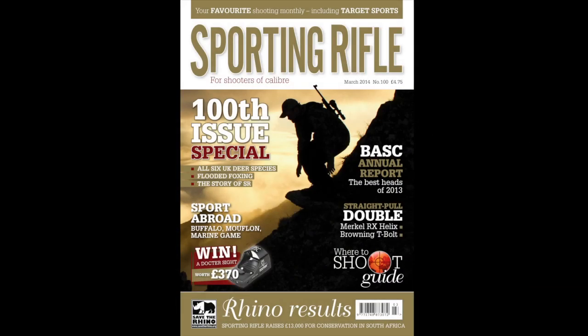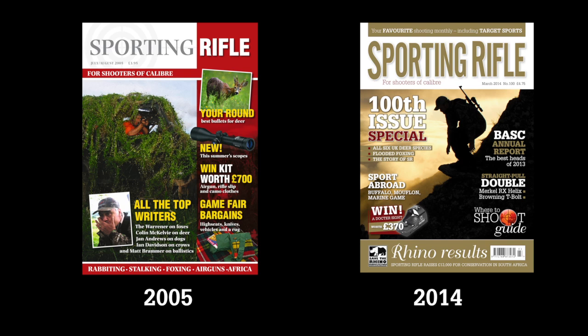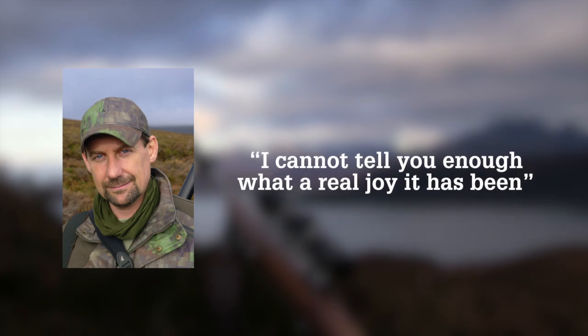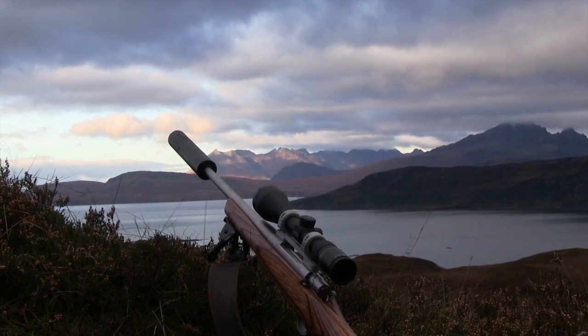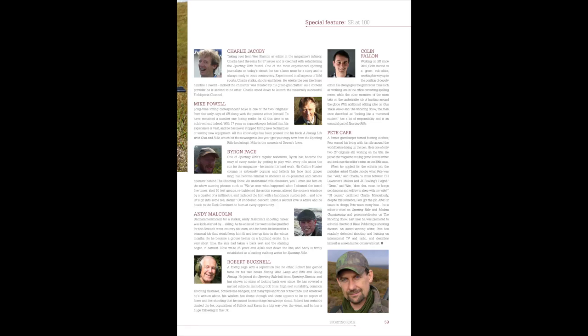Sporting Rifle magazine celebrates its 100th issue this month. The magazine started as a supplement to Target Sports in 2005, before quickly becoming an independent monthly. It has since had three editors at the helm and doubled in size. Editor Pete Carr said it had been a real joy to deliver the magazine to this milestone. The issue features a look back at the magazine's history and hunts for all six UK deer species. Look out for it in newsagents from Thursday.